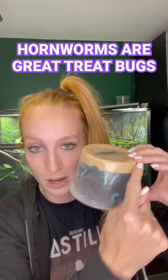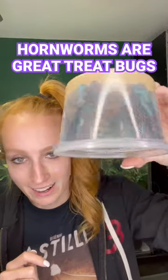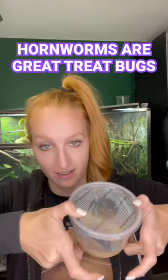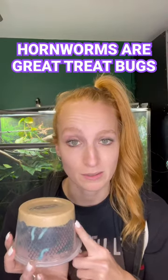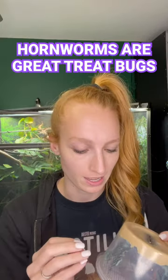This is their food up here, and then they climb on little black climby stuff there. And then this is the lid, which you actually want to store them this way, not this way, so that the poop falls at the bottom. I wouldn't recommend feeding hornworms unless your chameleon is six months or older, because these guys grow super, super fast and will get way too big for your baby chameleon.